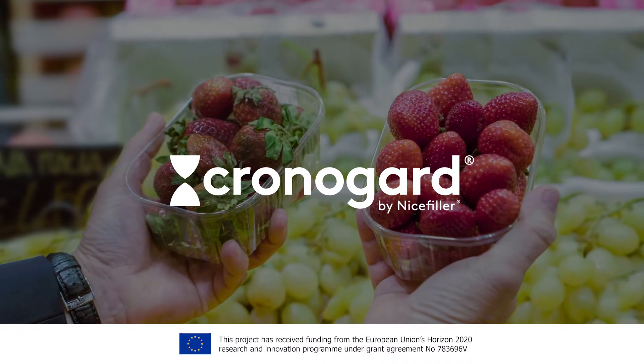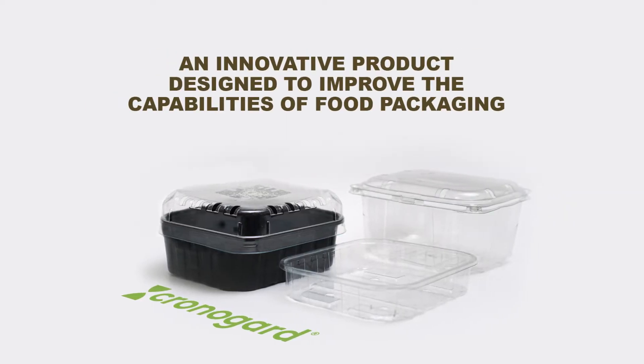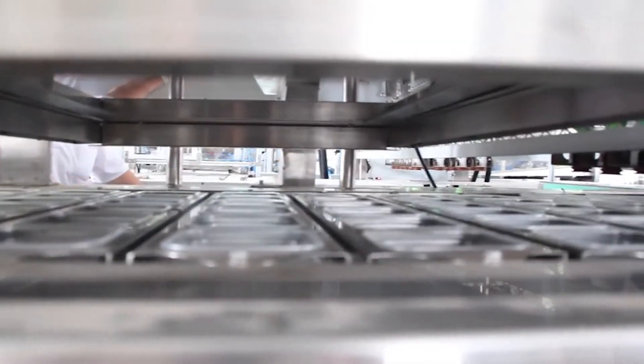Introducing ChronoGuard, an innovative product designed to dramatically improve the ability of food packaging to maintain freshness. ChronoGuard extends shelf life by reducing biofilm formation on packaging surfaces.